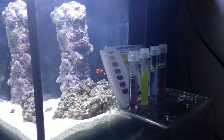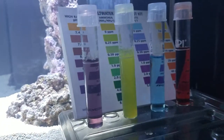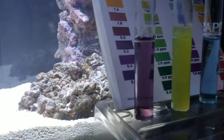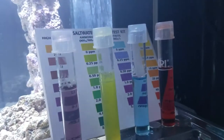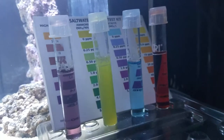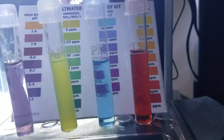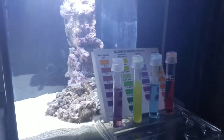I did another water test today and as you can see the pH is sitting at probably 8.2. Ammonia is at zero. Nitrite is at zero, and of course the nitrate is sky high as a result of what's happened with the Biospira being added to cycle the tank. So we'll just monitor the progress here.